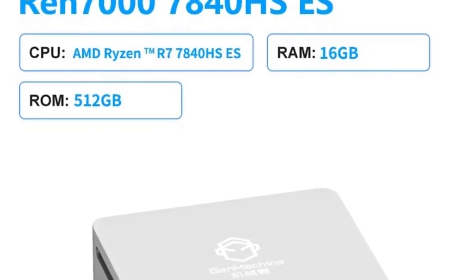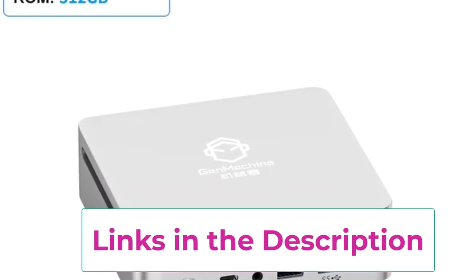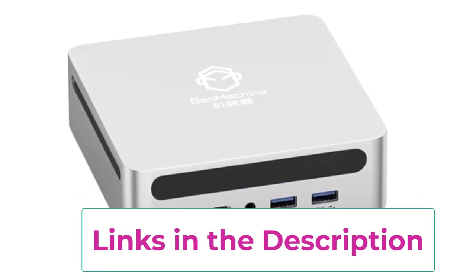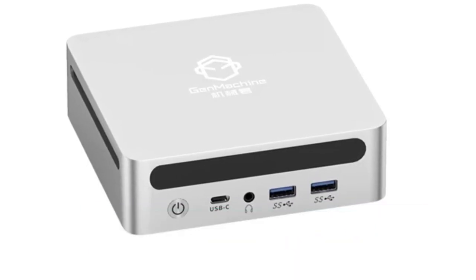For connectivity, it features Wi-Fi 6 for ultra-fast wireless networking and Bluetooth 5.2 for reliable peripheral connections. This mini PC combines advanced technology with a compact design, making it an excellent choice for gamers and professionals who need both power and space efficiency.